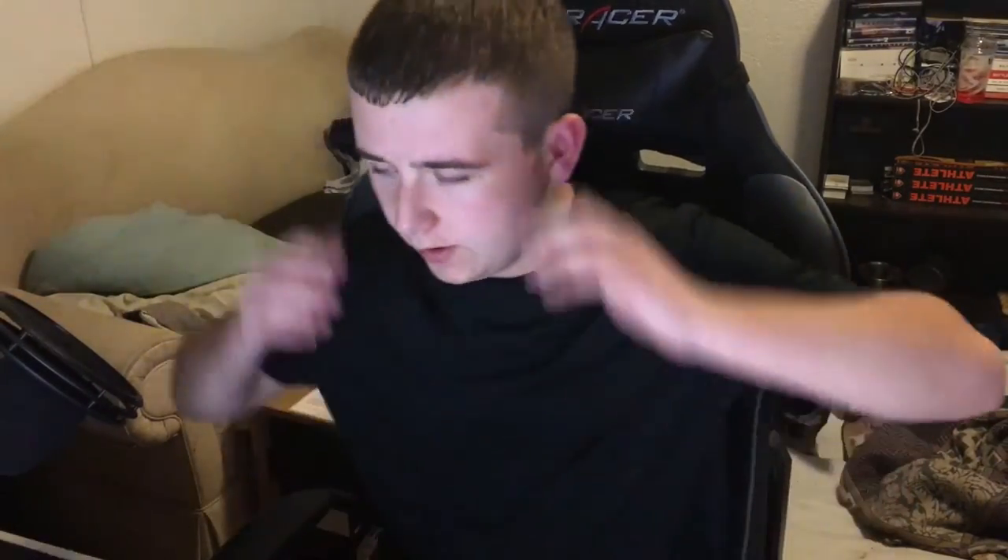I wonder how this looks. How does this look? Does this look good? Do I look sexy? No, I don't, because I just showered.